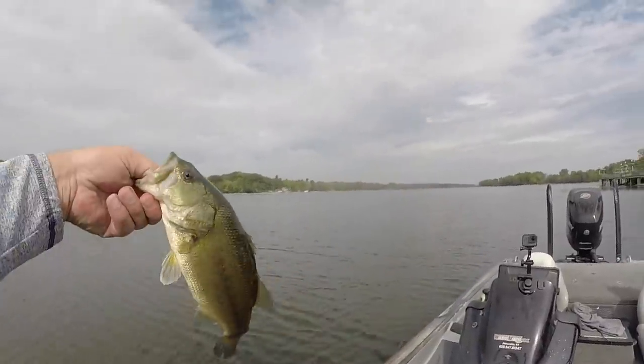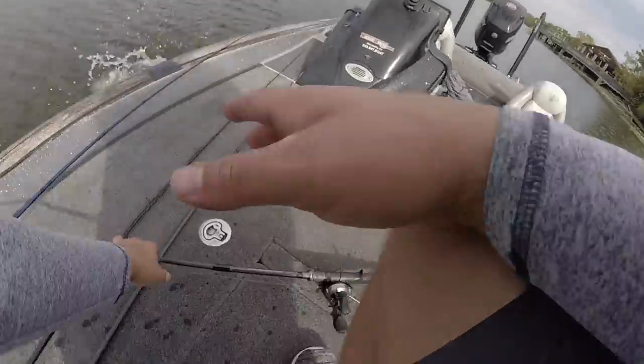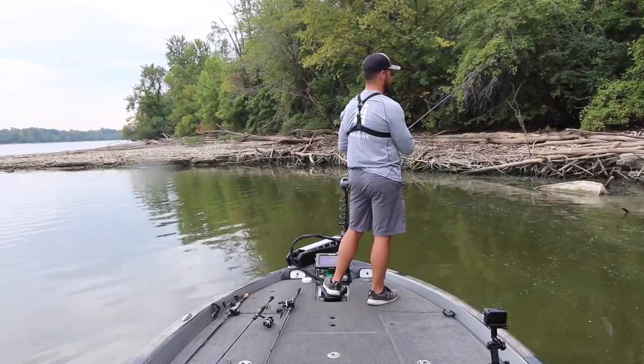Chunky little keeper right there. Whopper plopper, low water. Hey guys, Tyler Berger here with Bass Fishing HQ. Today I want to talk about five things that you shouldn't ignore if you're fishing low water conditions. Stay tuned, it's going to be a good one.